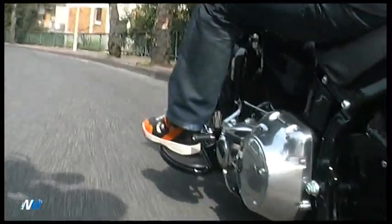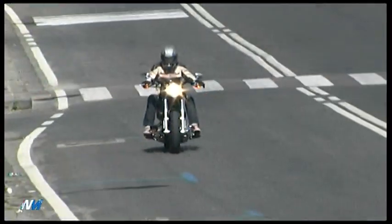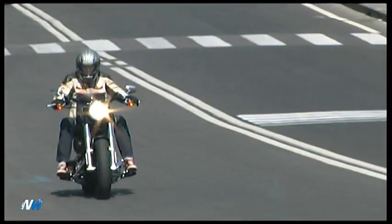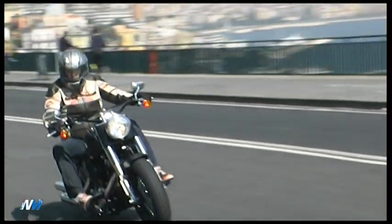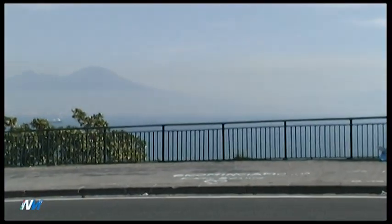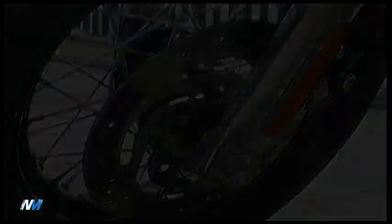Sulla Slim è montato l'ultimo Twin Cam da 1.690 cm³ raffreddato ad aria, fissato rigidamente al telaio e dotato di contralberi di bilanciamento ed un sistema di rilascio automatico della compressione, in grado di erogare una coppia nominale massima pari a 132 Nm a 3.250 giri al minuto.